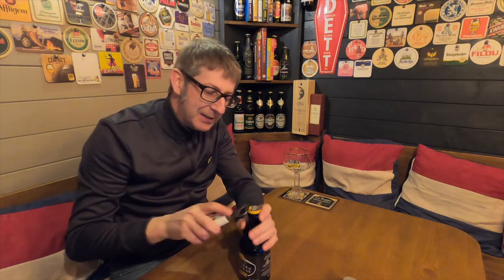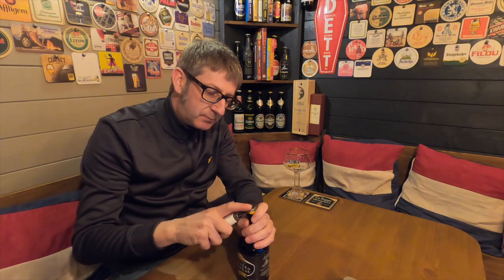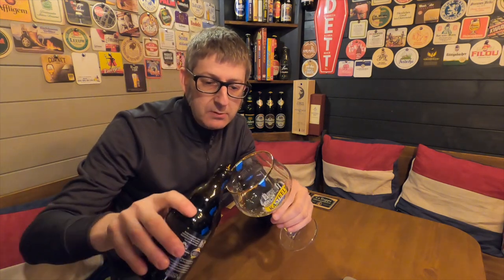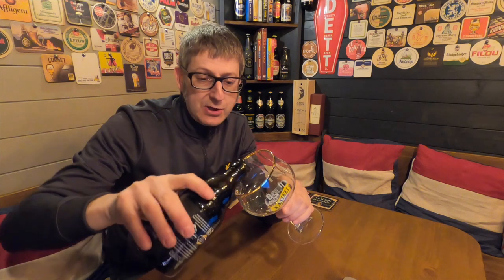They reckon this beer has the taste of a dark castle. So without further ado, let's crack it open and see if this is the best beer in the Castille range.